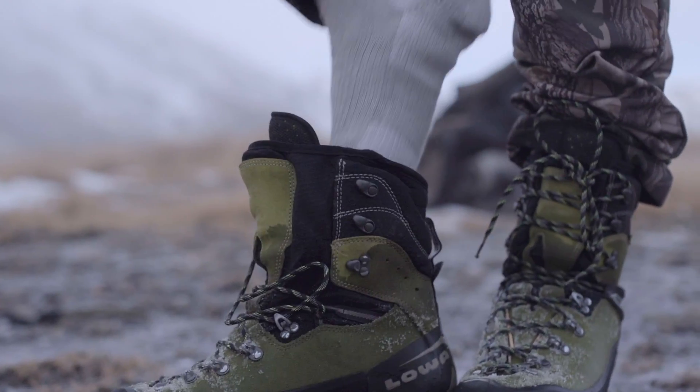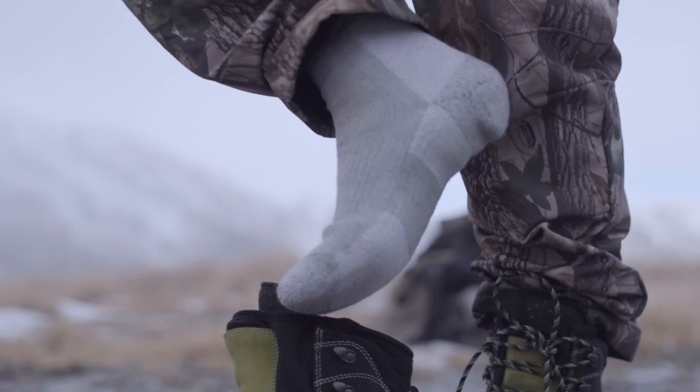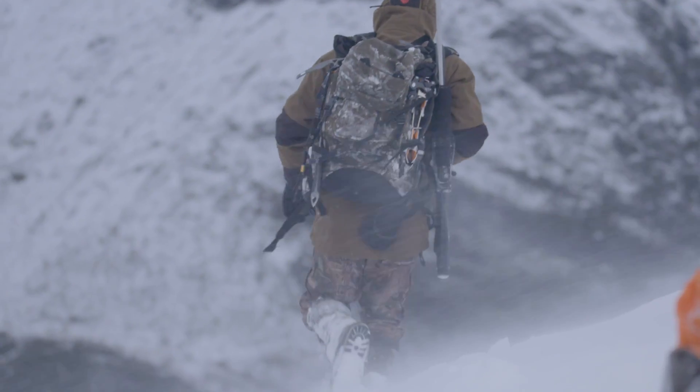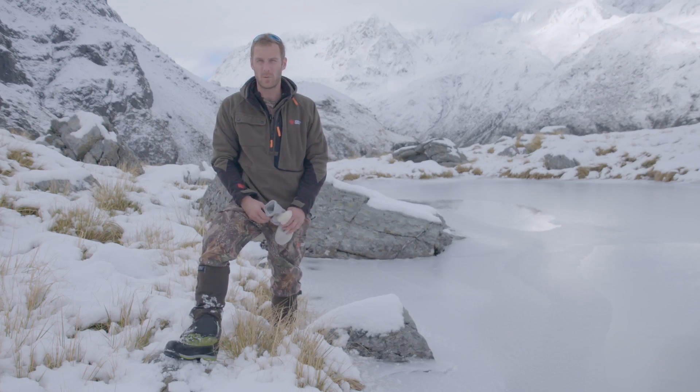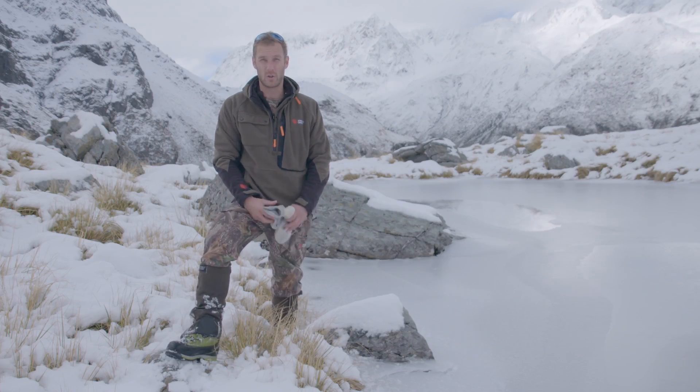These mountain boots that we're wearing have a Gore-Tex lining which helps get the moisture out of your boot. It's all well and good to go and spend big bucks on a pair of high-quality Alpine boots, but if you're not pairing them up with a good quality sock like the Thorlo here, you might as well just be wearing jandals around the hill. The idea with a wool-synthetic blend is that you get the comfort and warmth of the wool, and you also get the moisture-wicking capabilities.